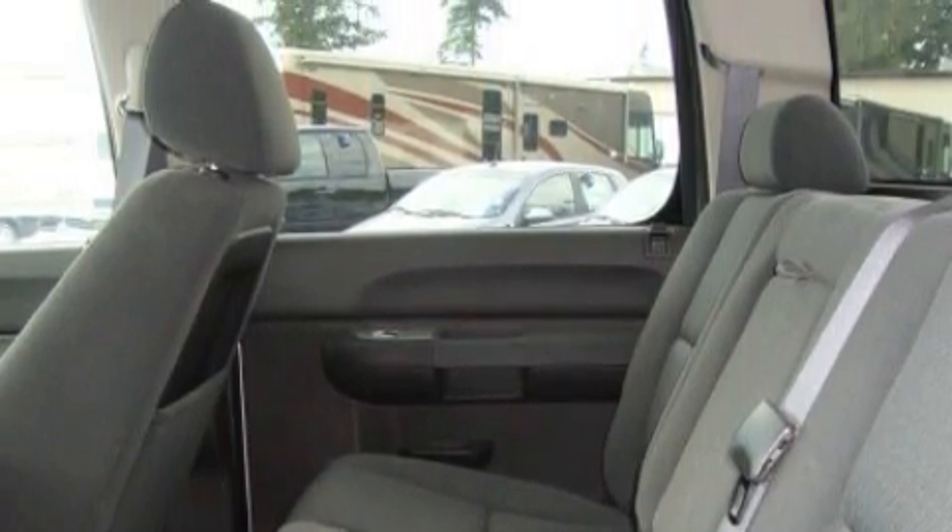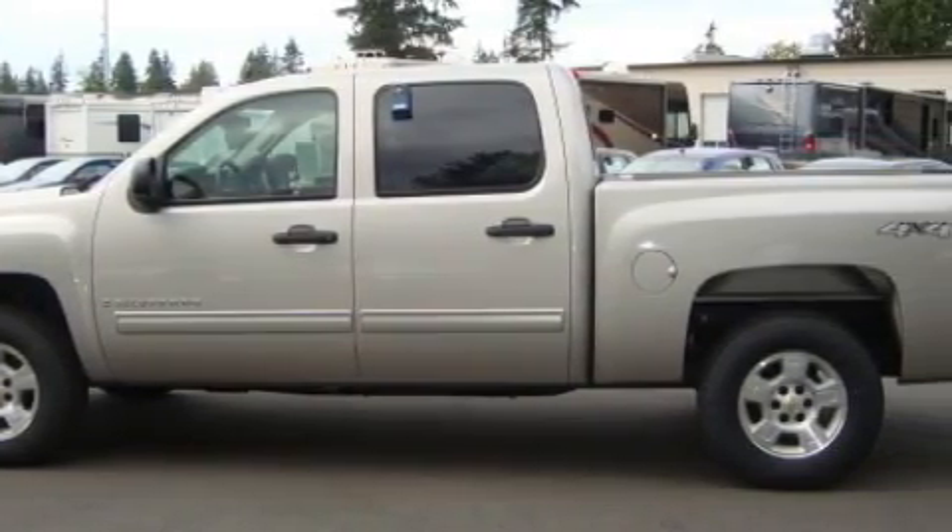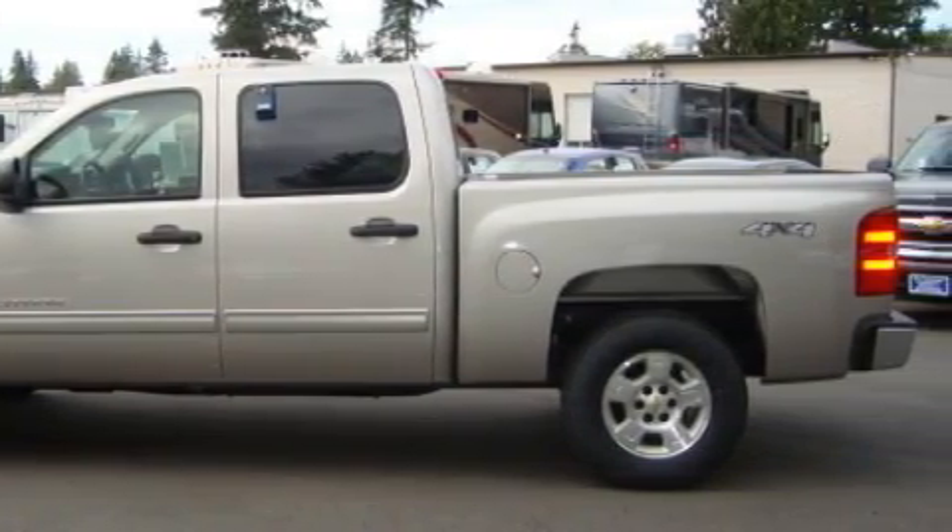The durable eight-cylinder engine, connected to a smooth shifting automatic transmission, is the power behind this truck's long list of capabilities. This truck won't last long at this price — call and arrange a test drive now.